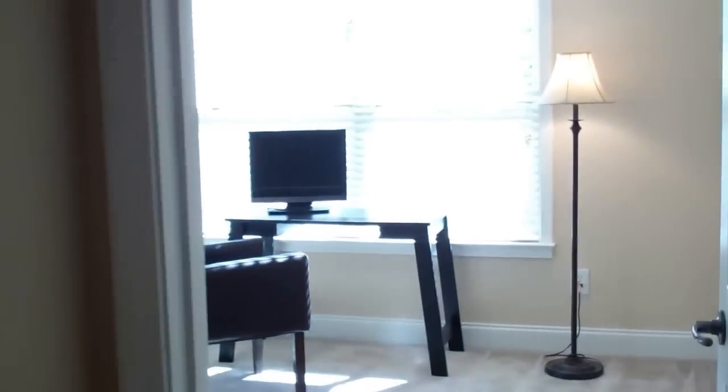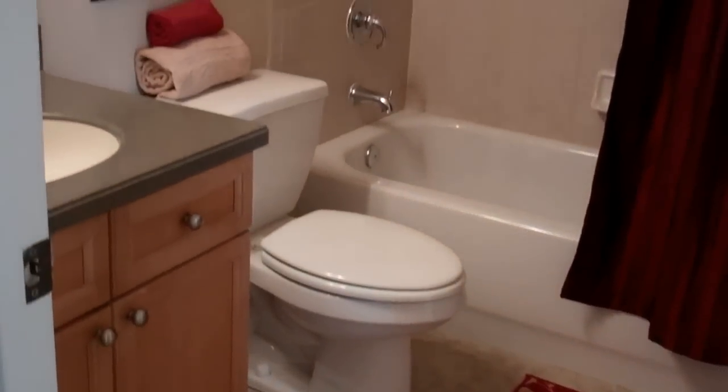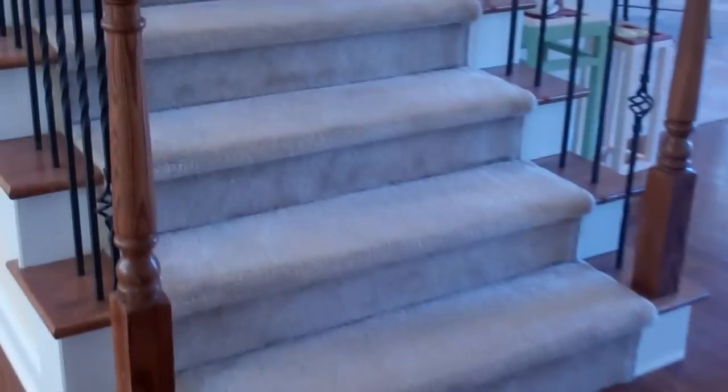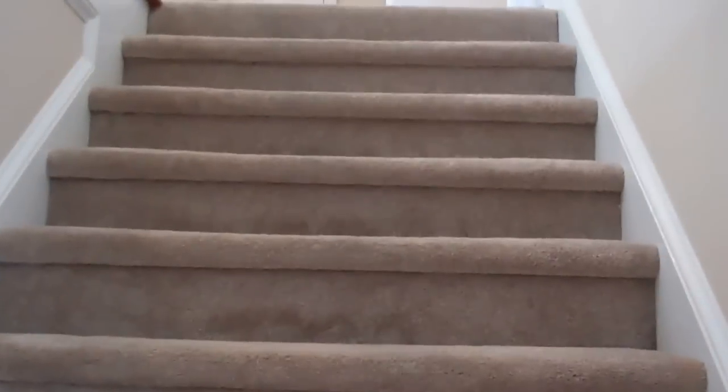Past the great room is the first of four bedrooms, which would be a perfect guest suite, as it truly has a door that leads into the first of four full bathrooms in this executive home. Come with me upstairs and I will show you the rest of this large, wide-open, beautiful floor plan.